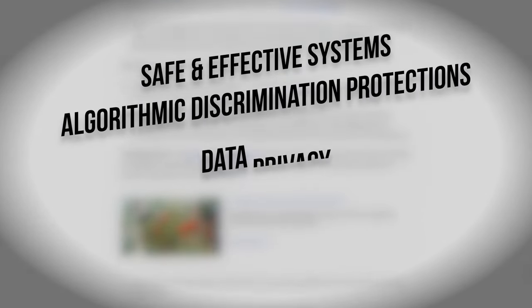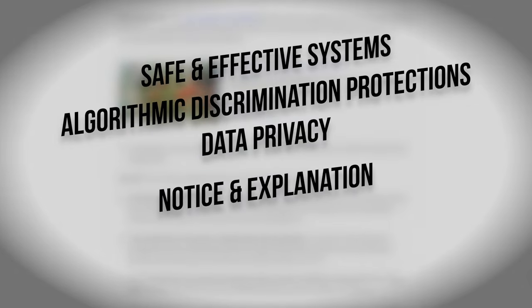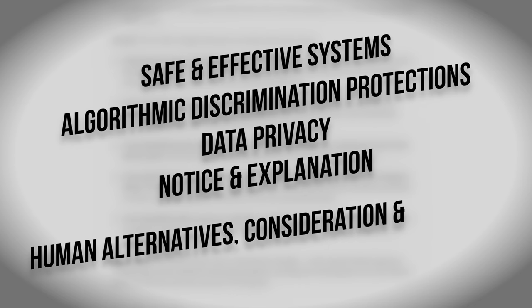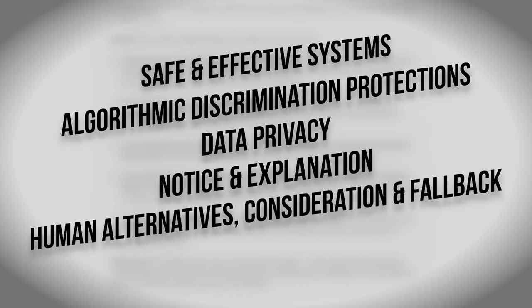The five principles are: safe and effective systems; algorithmic discrimination protections; data privacy; notice and explanation — which we would normally call interpretability; and finally, human alternatives, consideration, and fallback. The document also provides case studies where AI applications turned out to be dangerous or unethical. For example, a case where artificial intelligence trained on the expert data of biased individuals was far more likely to reject female applicants simply because they were female.